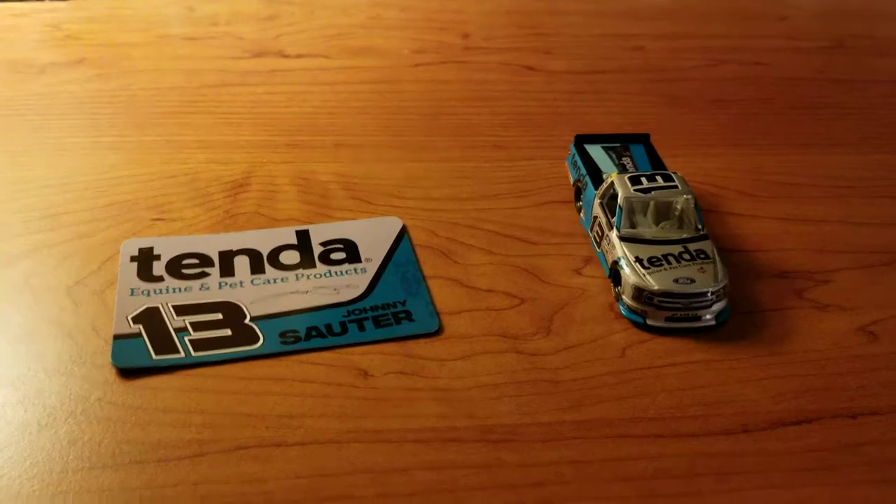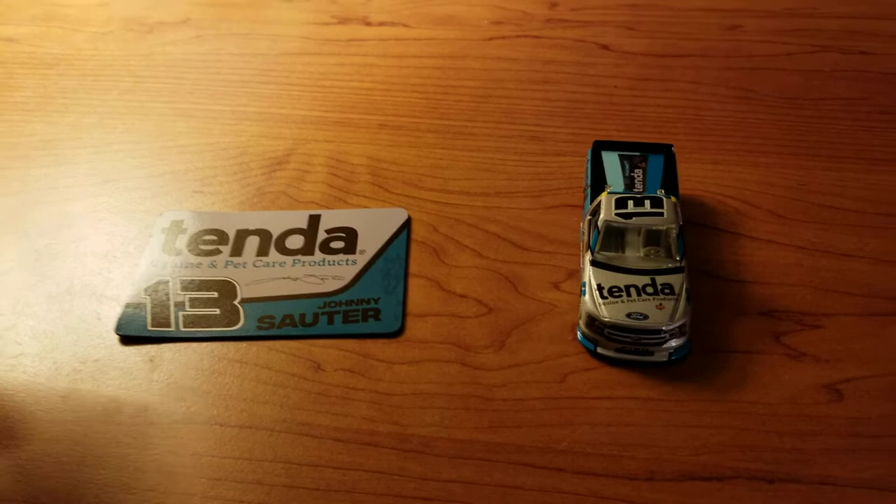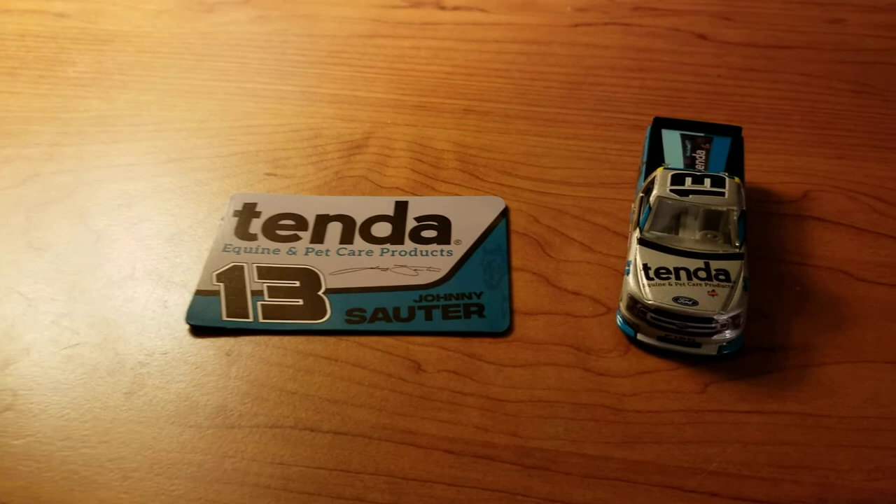Hey guys, welcome back to another diecast video. This is yet another NASCAR Authentic, and it is the Truck Series. It's a Johnny Sauter number 13 Tenda 2020 truck, Ford F-150.